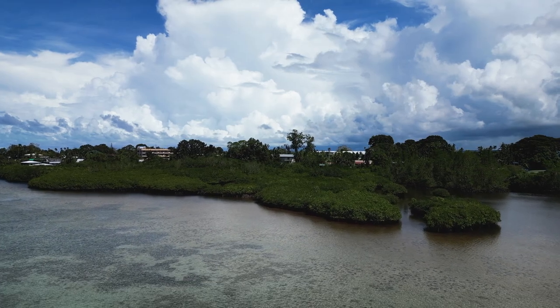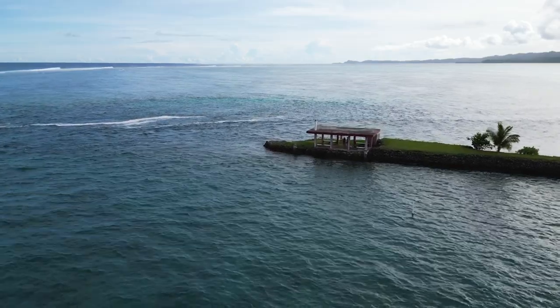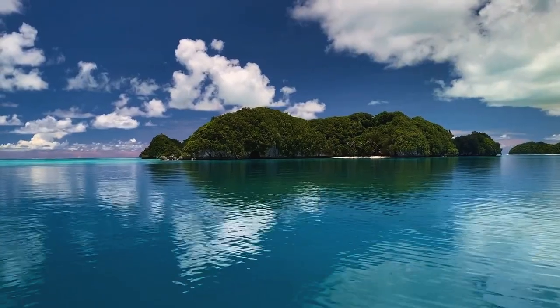Palau is such a tiny, tiny little dot, but it's one of the largest conservation areas in the world. Conservation is naturally instilled in the Palauan culture, especially our marine resources.